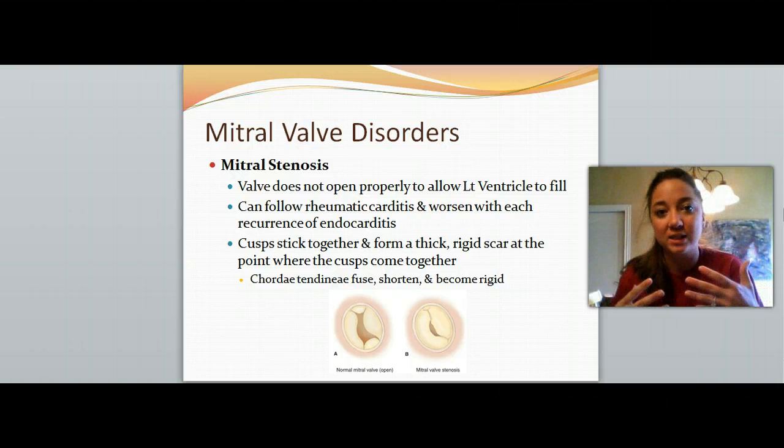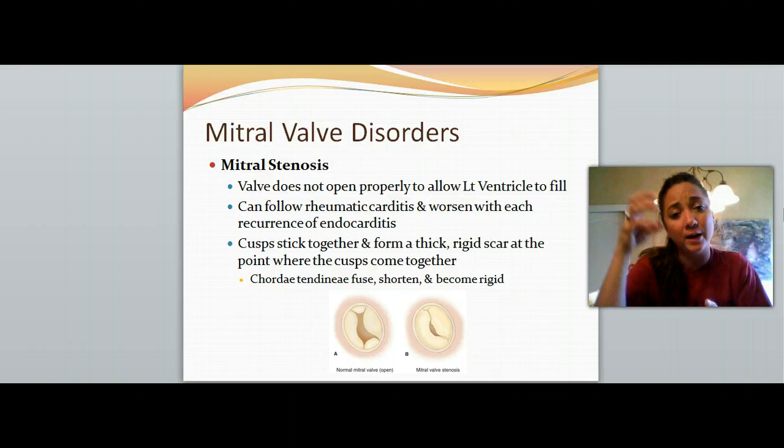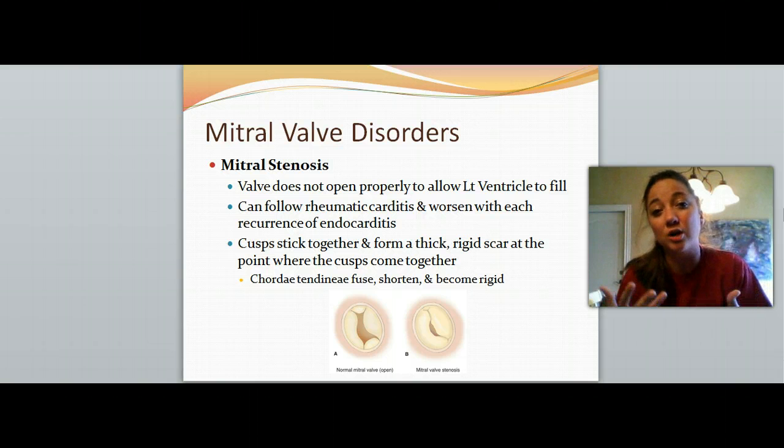With stenosis, it's really hard and narrow, and it doesn't allow the left ventricle to fill completely because all of the blood is going to back up into the left atrium — the blood can't push through that really narrowed opening. It can follow rheumatic carditis and worsen with each recurrence of endocarditis. So if they've had any infectious or inflammatory disorder within the heart, we're going to monitor them for mitral valve stenosis. The cusps are going to stick together and form a really thick, rigid scar where the cusps are supposed to meet.